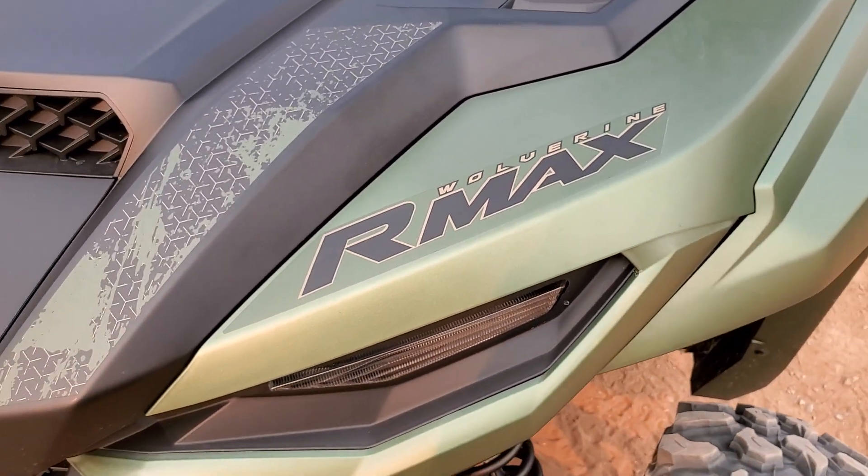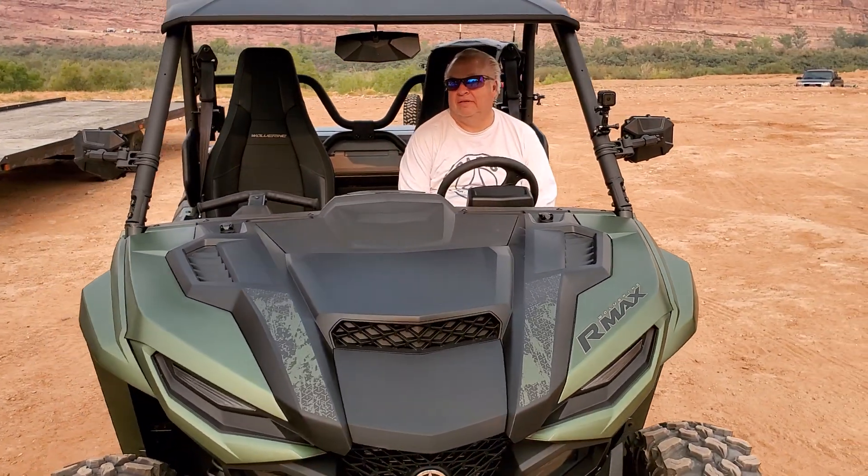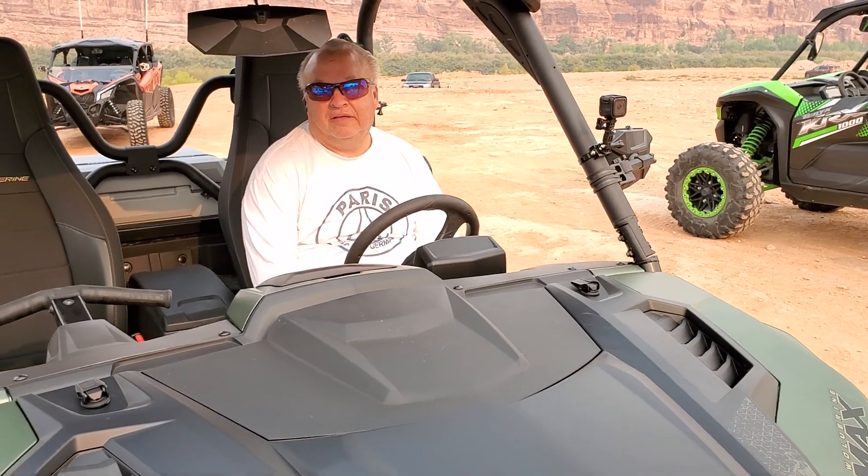Hey everybody, it's Sherrod here at Big Pine Sports. We're down in Moab, and we are letting people test drive the all-new Yamaha R-Max 1000. I'm here with Rodney. Rodney, you've just taken it for a ride — what do you think so far?